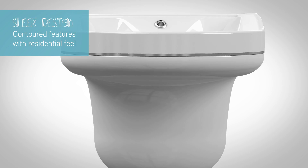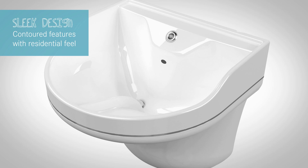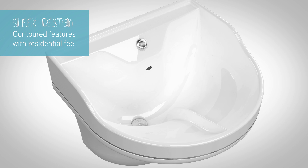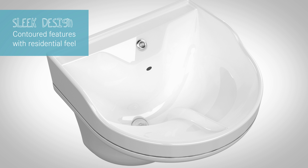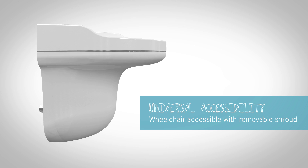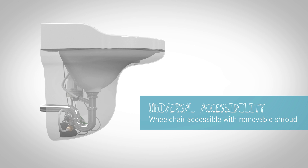Gently contoured features invoke a residential feel and yet at the practical level direct water into the seamless waste. All curved surfaces prevent pooling of water as well as placement of objects on the rim. An integral center rib helps divert water to prevent splashing. The sink is wheelchair accessible and the removable shroud protects wheelchair patients.